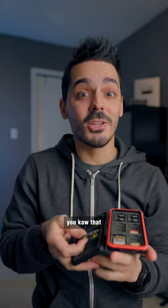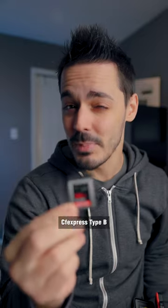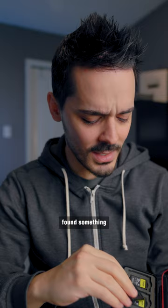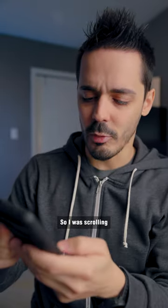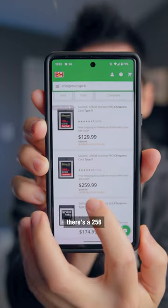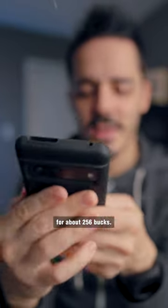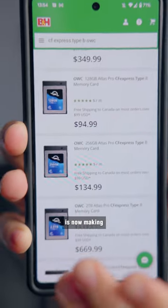If you're a photographer, you know that good memory cards are expensive. These CFexpress Type B cards are about a dollar per gigabyte. I was scrolling B&H's website and there's a 256 gigabyte memory card for about 256 bucks.